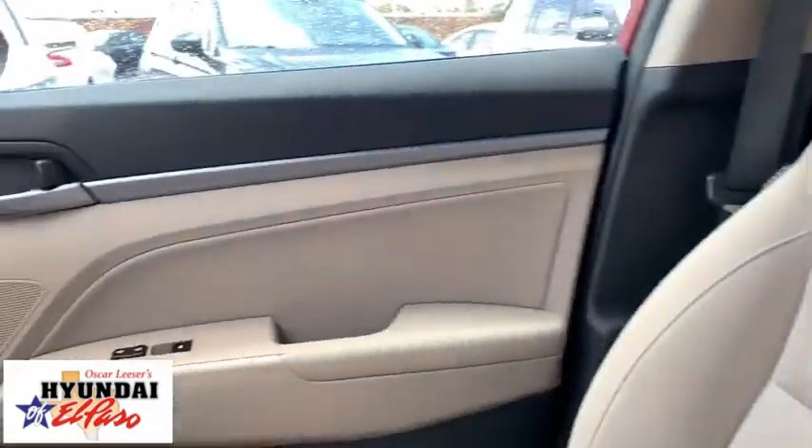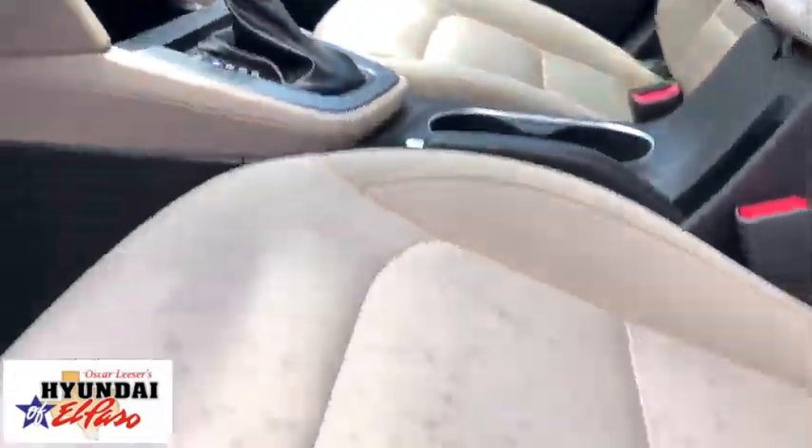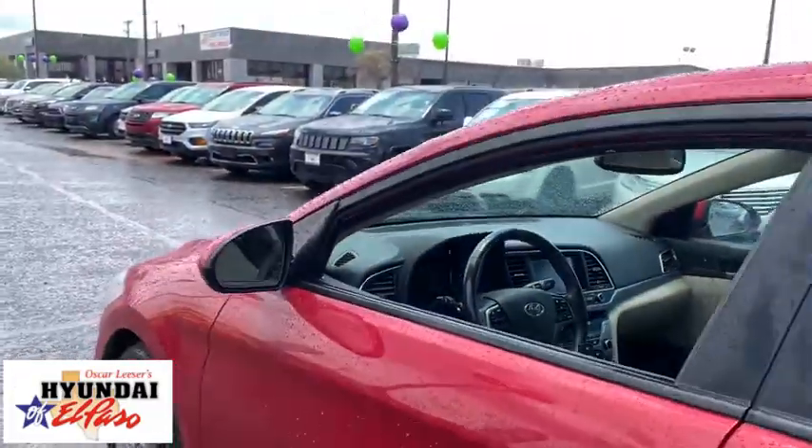Power windows, security system, power moonroof, panic alarm, overhead console, cargo net, carpeted floor mats, tachometer, remote keyless entry.